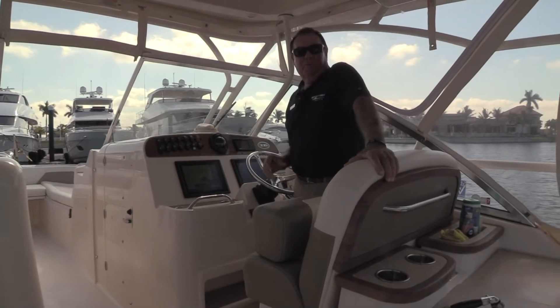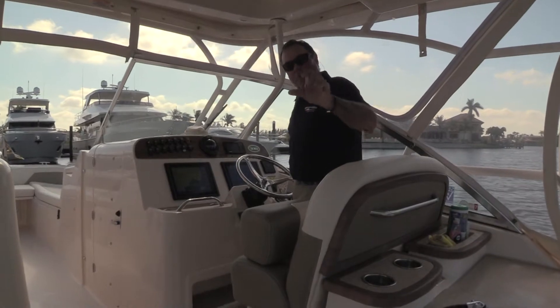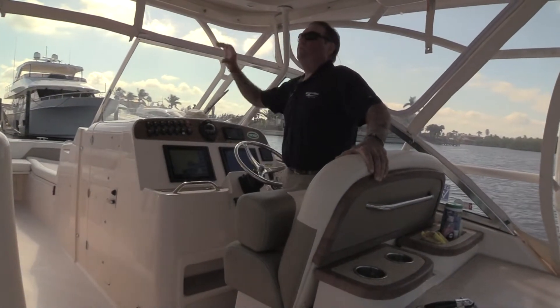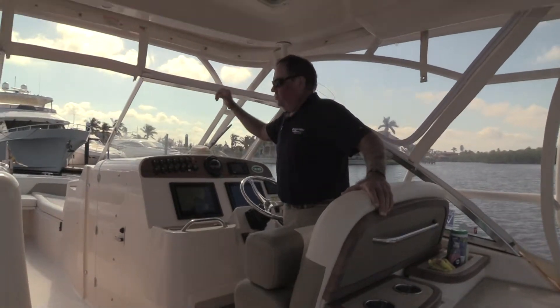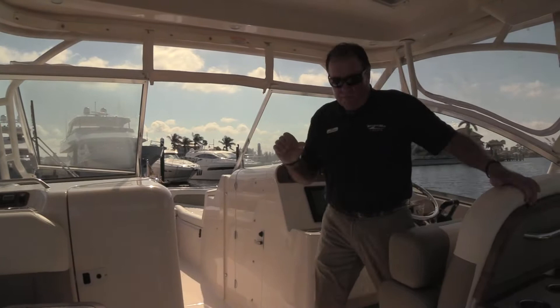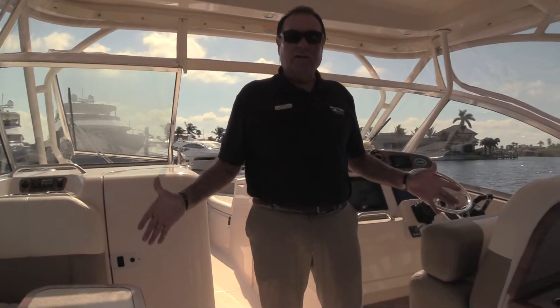Hi, Franklin Pillsbury with MarineMax here in Fort Myers. We're on board a great Grady White 335 today. This boat is absolutely wonderful — hardtop enclosure, can close off the bow area here as well. This boat has a nice big open area with plenty of room for your guests to move around and enjoy.